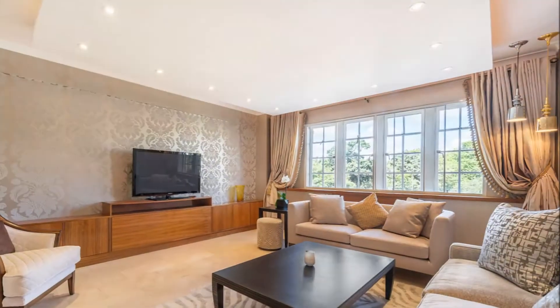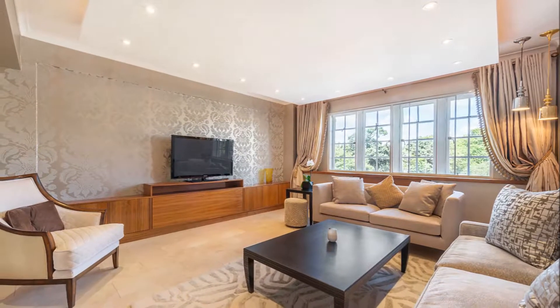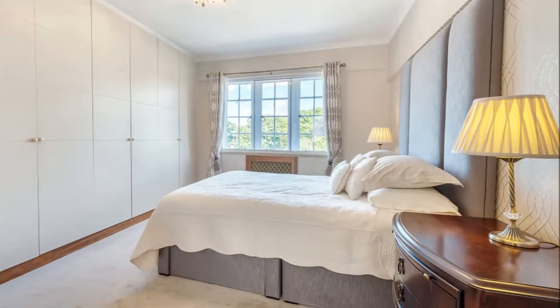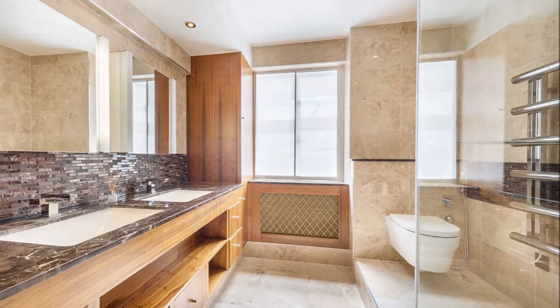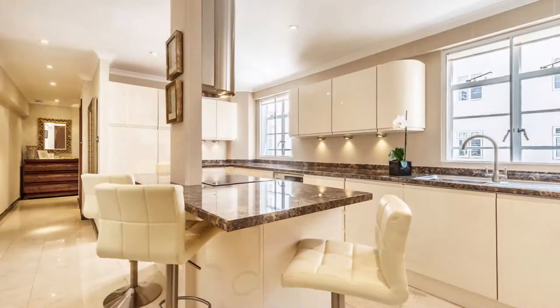This apartment features a reception with leafy views over rooftops and directly into Holland Park, an eating kitchen with a breakfast island, a master bedroom which enjoys the same wonderful outlook and boasts an en-suite bathroom with walking shower, a second bedroom, a second bathroom, and good storage throughout.